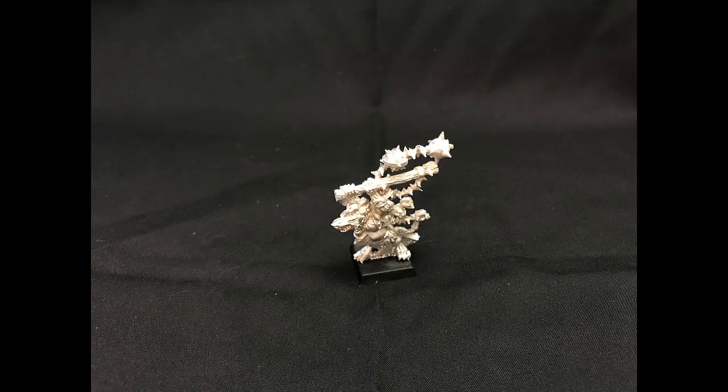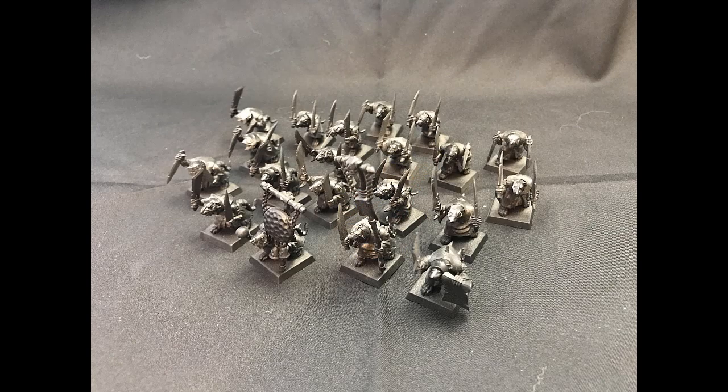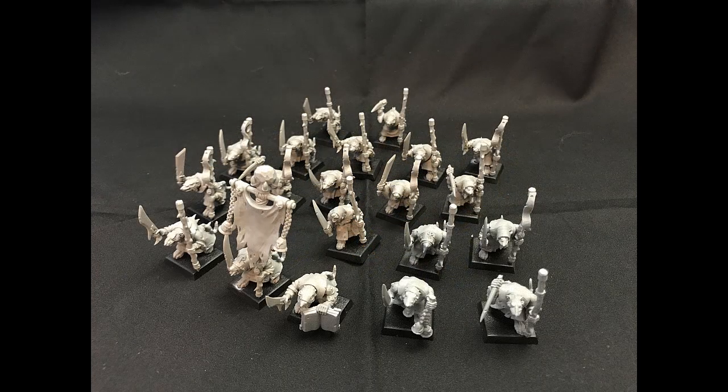For Clan Pestilens, I have this old Plague Priest equipped with a Plague Censer. I have a unit of 20 Plague Monks armed with dual footed blades, and a second unit of 20 Plague Monks with footed blades and a Woe-Stave. I built those just to have some variety.